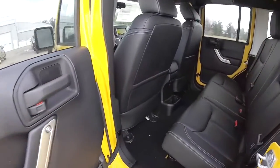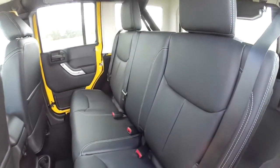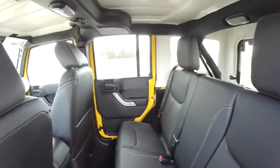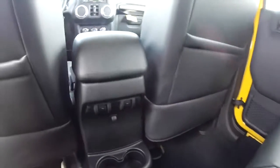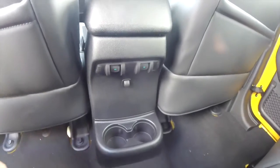Take a look at the rear seat. That's a 3-across seat with a 60-40 split folding design. Power window switches are located in the center console as well as the illuminated cup holders.